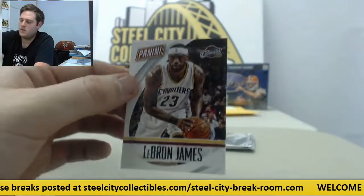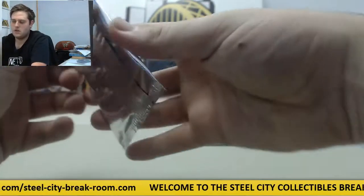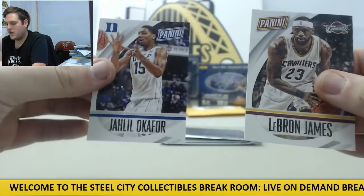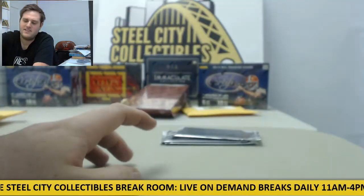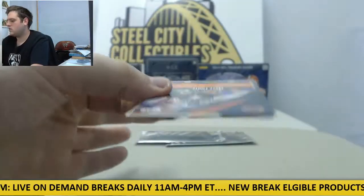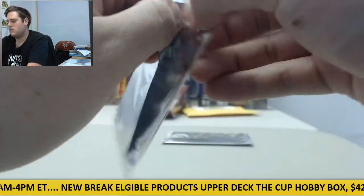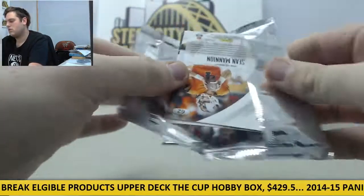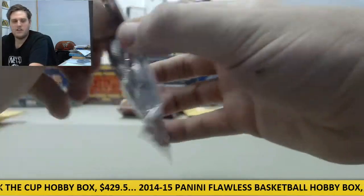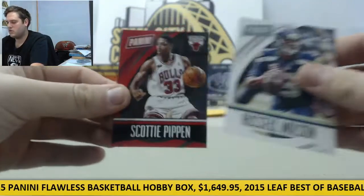Trevor Bauer and LeBron James. LeBron James and Jaleel Okafor — Jaleel Okafor now with the 76ers, pictured there in his Duke uniform. Hoyt Wilhelm and Matt Forte. Blake Griffin and Sean Mannion, both in their college uniforms — Sooners and Oregon State right there. Last pack of this lot, and then we got ten more to go. Russell Wilson and Scottie Pippen.